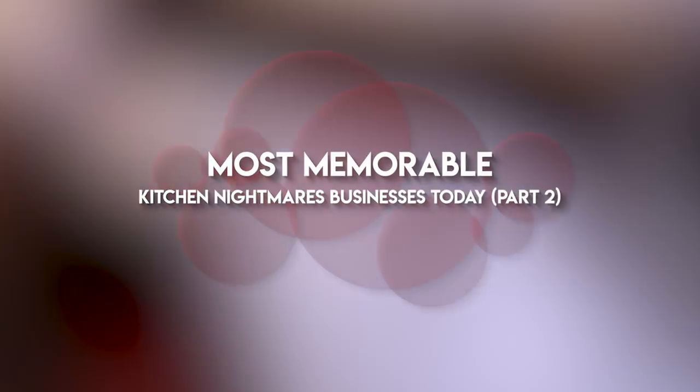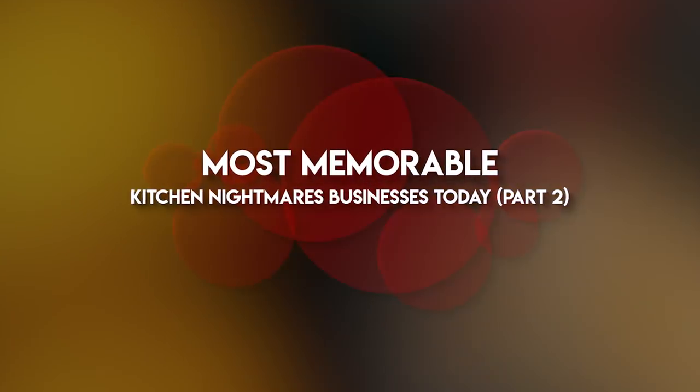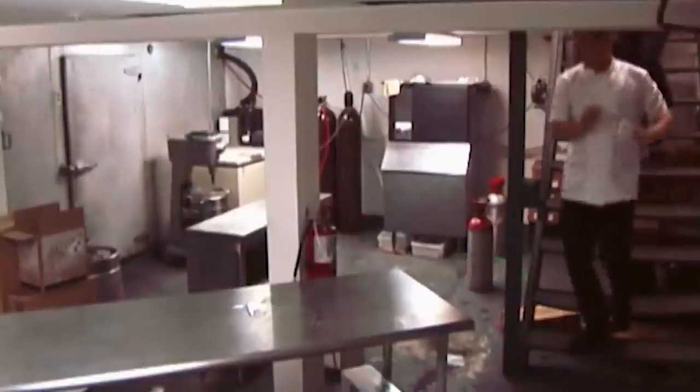Hello everyone, hope you're having the most wonderful day today. Welcome to the Film Insight channel. For today's video we're going to discuss even more of the most memorable restaurants to be featured on Kitchen Nightmares and reveal how they're doing now. So sit back, relax and without further ado let's get right to the content.